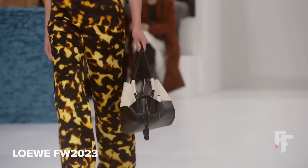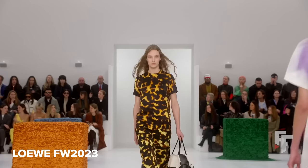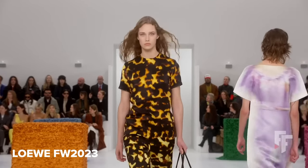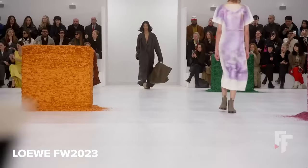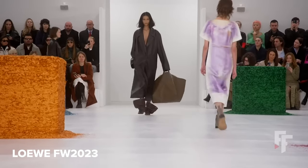We're going to move on to JW Anderson, which to me personally was one of the most interesting collections of Milan Fashion Week. I feel like JW Anderson always transports you into these kind of dream worlds — it's something he's always done. There's always this surrealist, sort of new age energy to it, and I think at Loewe he channels the same energy.